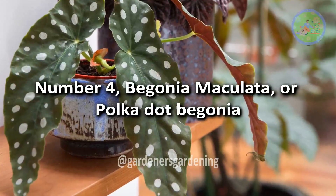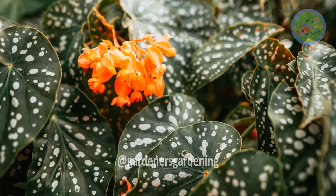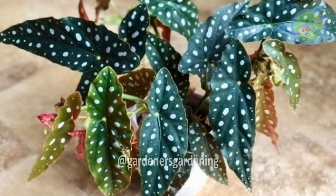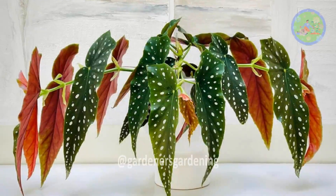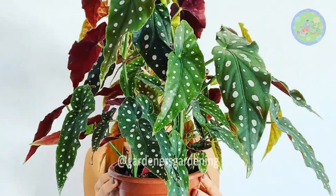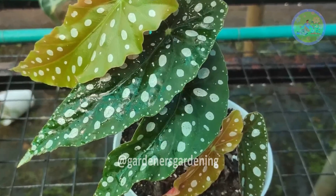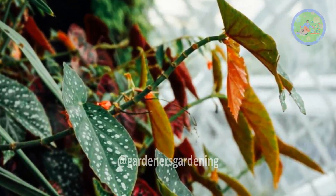Number 4: Begonia Maculata. This strikingly beautiful variety is characterized by its vibrant green leaves adorned with a dotted white or silver pattern that contrasts the overall leaf. Leaves are elongated and pointed with a waxy texture and a red underside that adds a splash of color. Its ease of care and distinctive appearance have made it beloved, and it looks graceful and gorgeous in a hanging basket, enhancing its ornamental appearance.